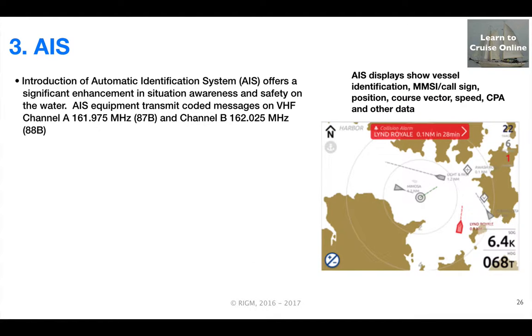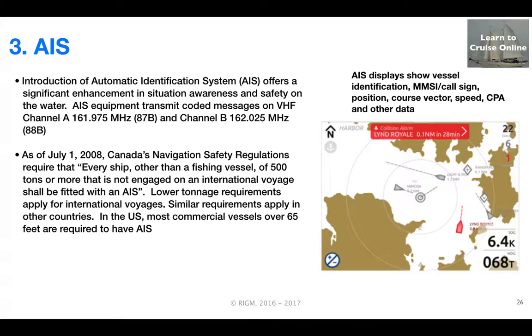AIS technology enables transmitting and receiving coded messages on two designated VHF channels that identify vessels and provide information about their course and speed. Starting in 2008, regulations came into force in Canada requiring that most larger vessels be equipped with AIS transmitting equipment. Similar regulations apply in the US and other countries.